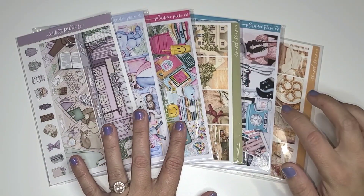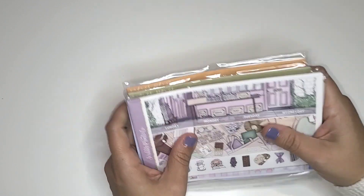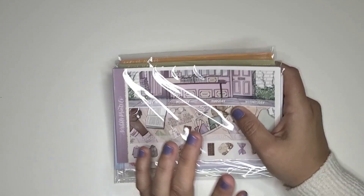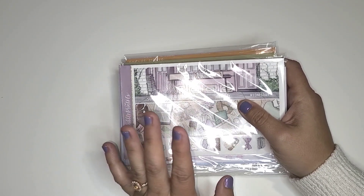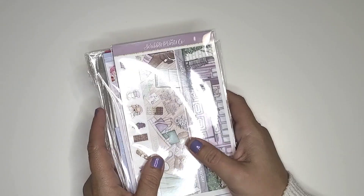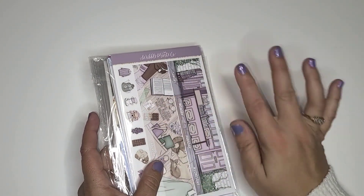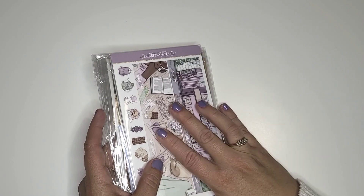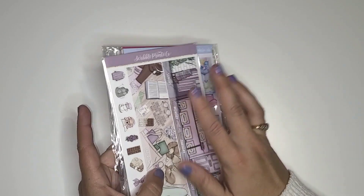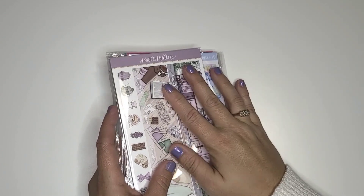Hey y'all, welcome to the August planner lineup. I know that last month I did not get to filming a planner lineup — I did film a monthly for July but the footage was corrupted and it wouldn't upload, so I had to scrap the video. We're just lucky that I got July's plans up and running and that we are starting on August. I am really excited about these kits for this month — we're kind of transitioning into busy season of life and I'm ready for cold weather, kind of tired of all the summer and beach theme kits, so I have exciting things planned.